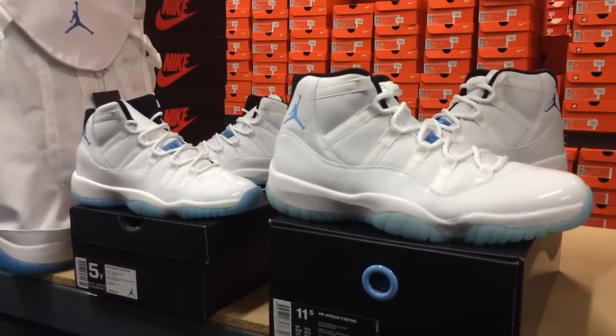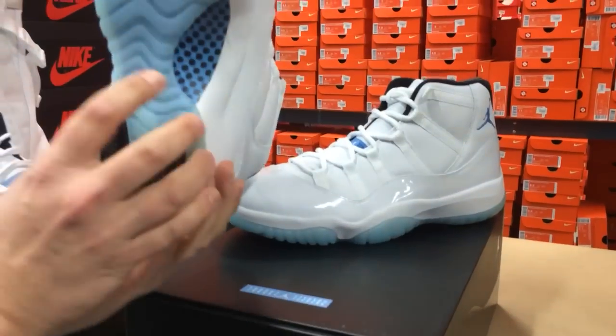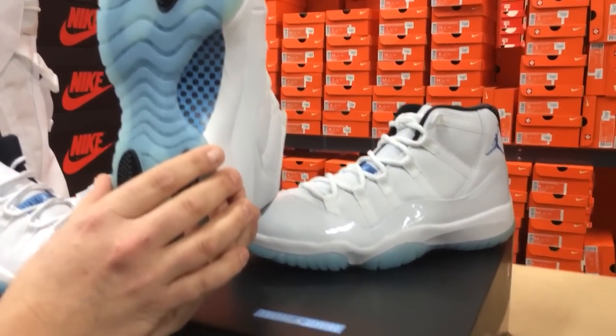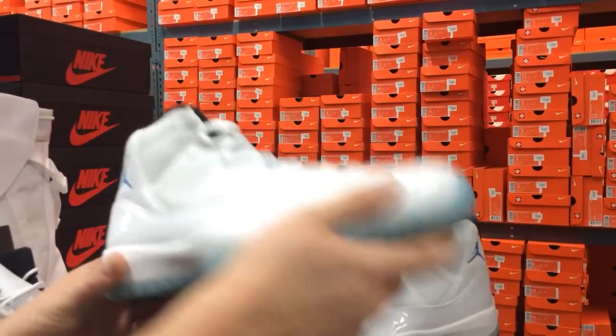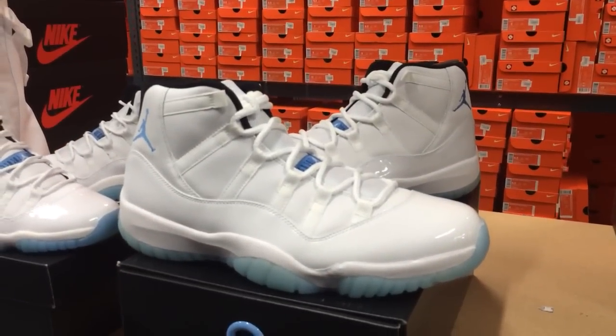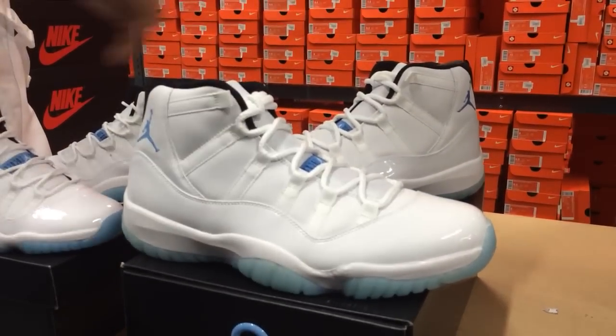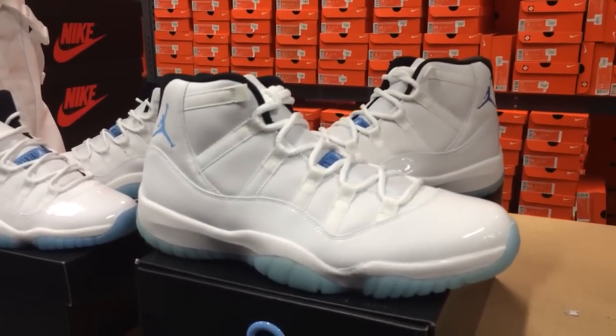Let's have a look — beautiful white clean upper, icy bottom, carbon fiber on there. Remember that the Air Jordan 11 is the first Air Jordan to feature carbon fiber. The shoe was designed by Tinker Hatfield, and his inspiration was actually a lawnmower. The patent leather going around the upper was inspired by the rubber bumpers on lawnmowers.